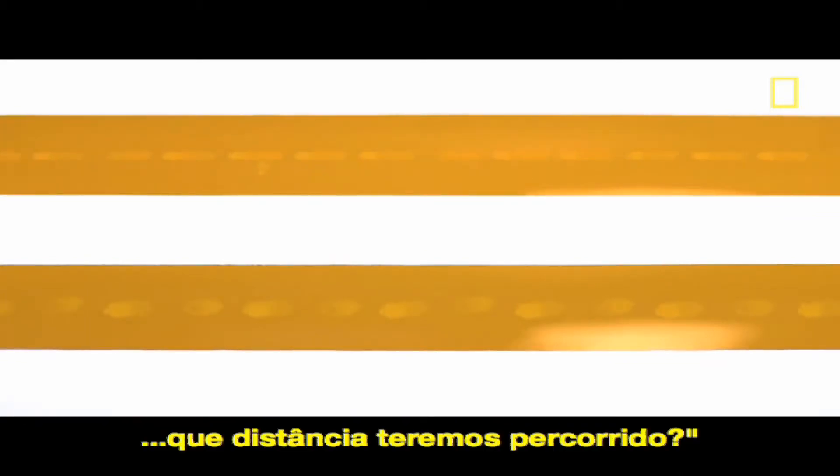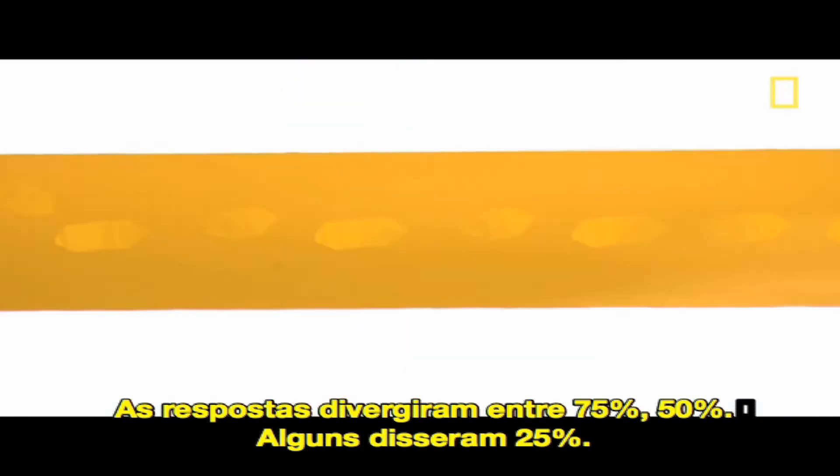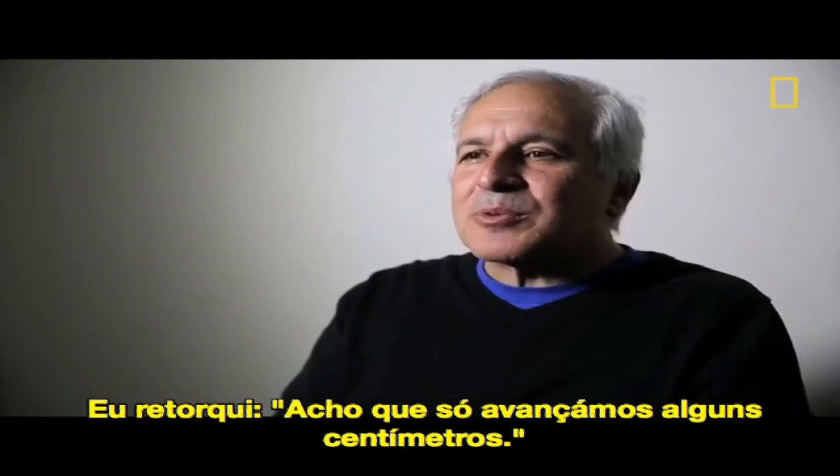I'm trying to introduce the study of the brain to a bunch of students. I said, if understanding everything you needed to know about the brain is a mile, how far had we walked in that mile? I got answers: three quarters of a mile, half a mile, someone said a quarter of a mile. And I said, I think about three inches.